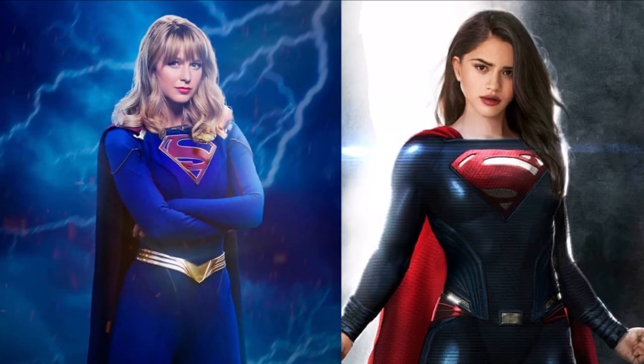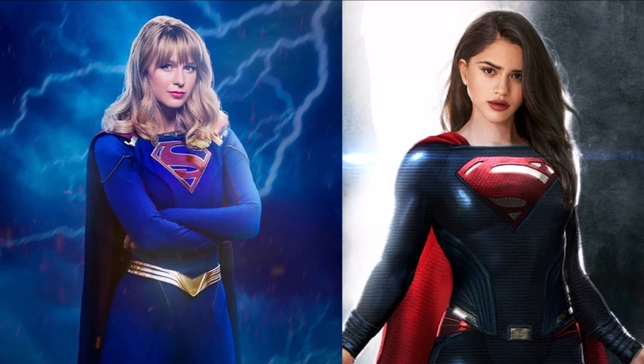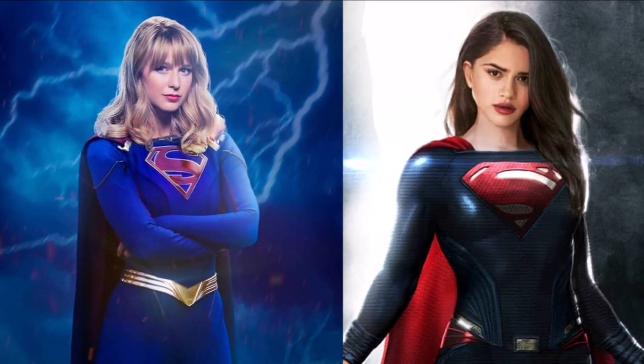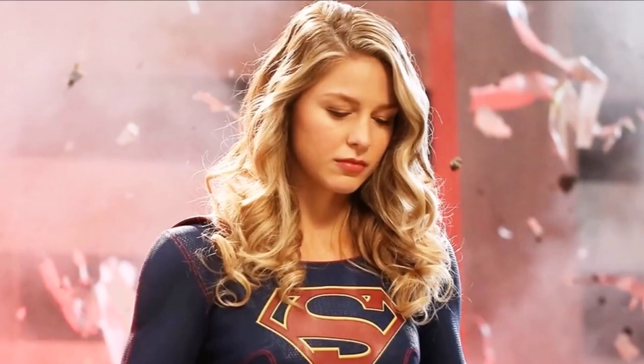Hey guys, Ben here and welcome back to another video on Supergirl. Today we're going to be talking about Sasha Kalle's Supergirl in the DCEU. I'm actually recording this after what you're going to hear next, because whilst I was recording this and just afterwards when I started editing, there were some set photos released from London with Sasha Kalle.